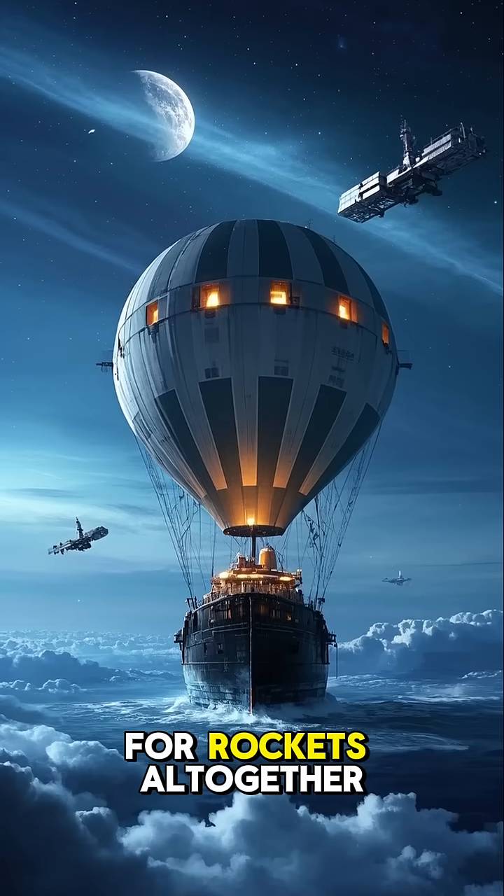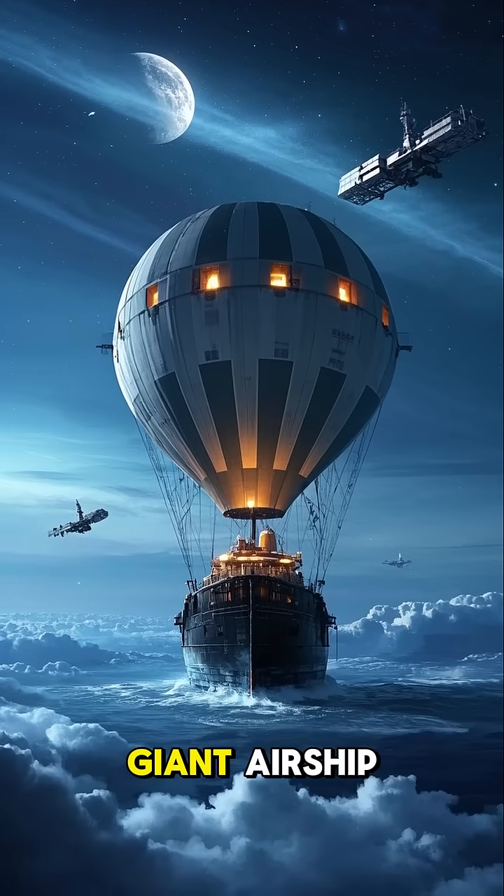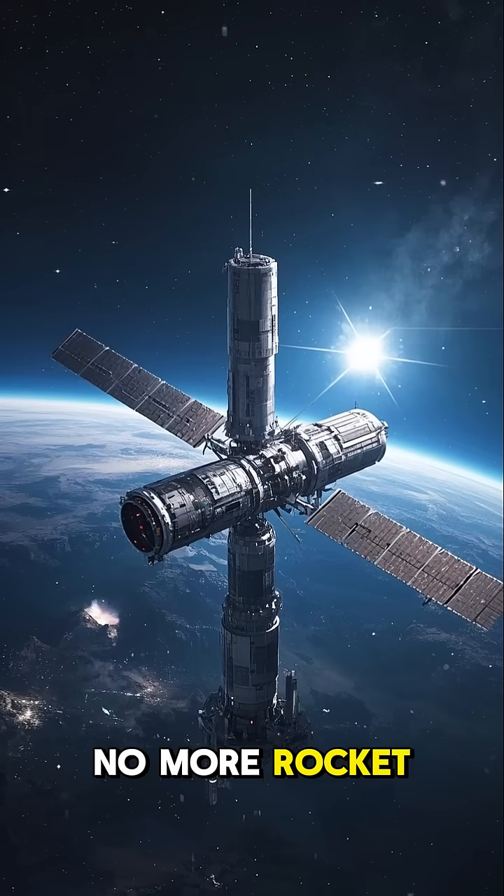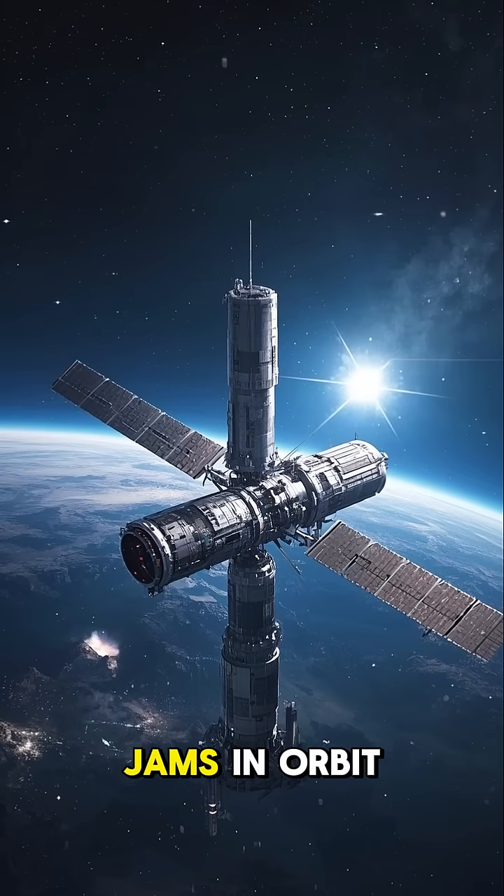And then we could get rid of the need for rockets altogether by using a giant airship to bring supplies to our space station. No more rocket launches, no more traffic jams in orbit.